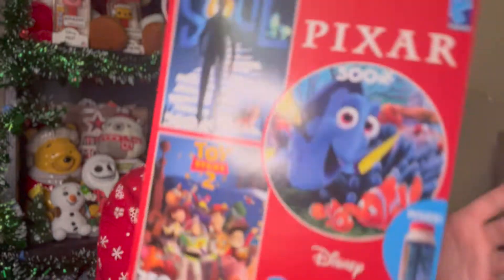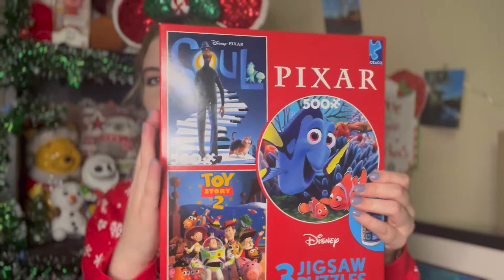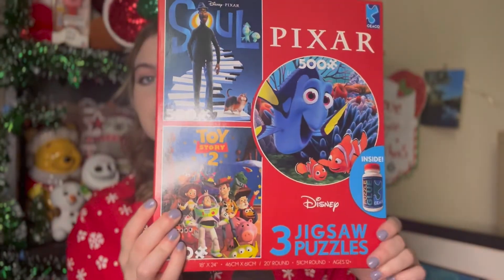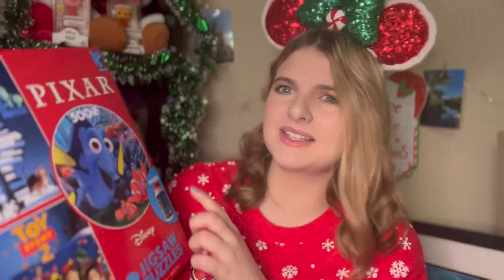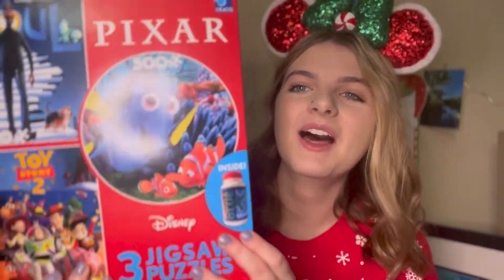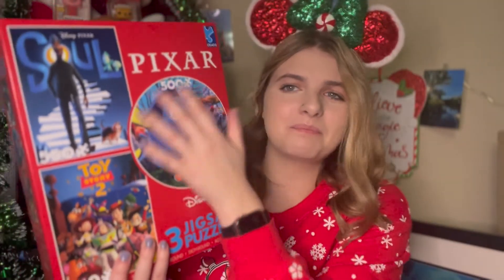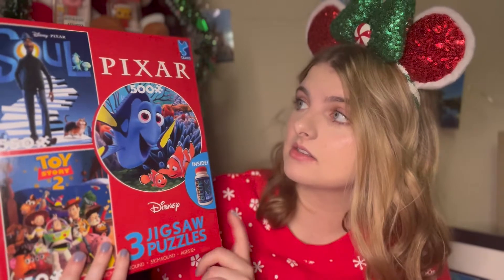Moving on to my next puzzle pack, I have this Pixar one that has Soul, Finding Nemo, and Toy Story 2 — such a weird combination since two of those are older movies. I really got this solely for the Soul movie. It also comes with a little puzzle glue, which is always nice. I started doing the Finding Nemo one and then realized it's actually a circle shape, which is way too complicated, so I put it away. This is also from the brand Seiko, and I really love their puzzles — they're super high quality.